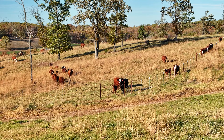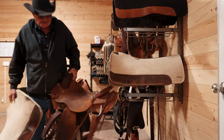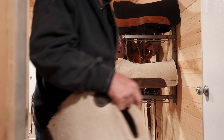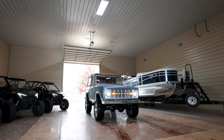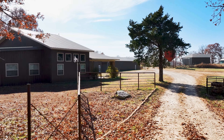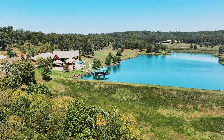The property boasts multiple caretaker residences and various structures catering to outdoor pursuits. The equestrian facilities feature a tack room, 14 stables, and a versatile barn space that doubles as a hub for gatherings, exemplifying the meticulous planning invested in every aspect of this estate.